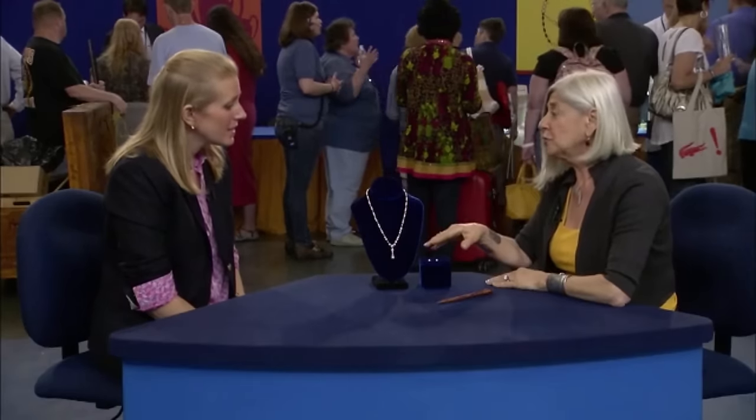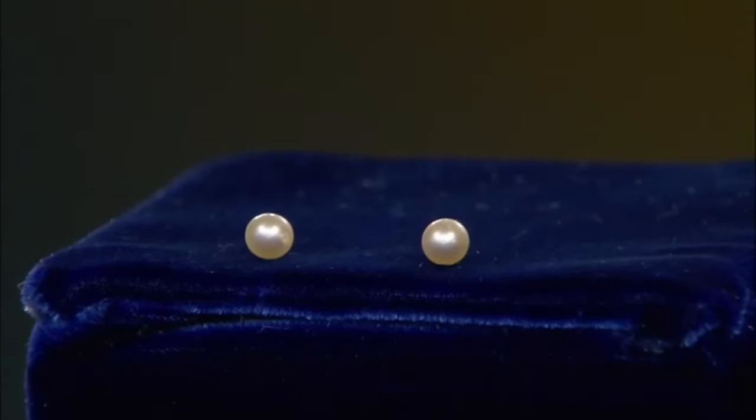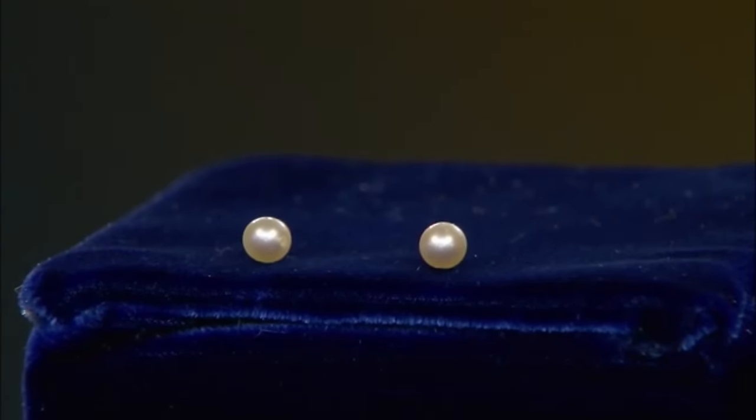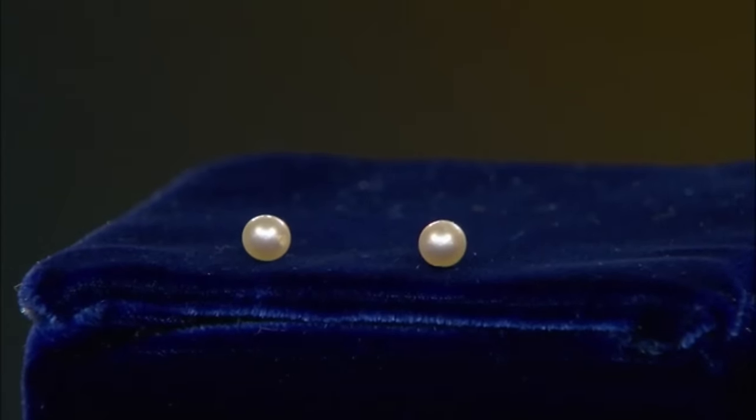The pearls graduate from around 6½ down to 3½ millimeters, but each pearl is beautiful — the luster is remarkable. These two pearls which fell out of the necklace are of significant value; they're probably $5,000 each. Do not lose these.